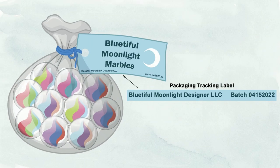In this example involving marbles, the marbles are likely too small to include tracking labels on each individual marble. When many small products like marbles, buttons, or beads are packaged together, the commission believes that affixing the tracking label to the packaging is likely sufficient.